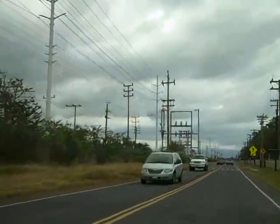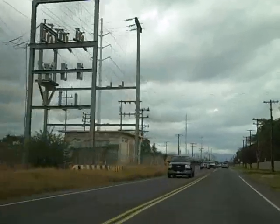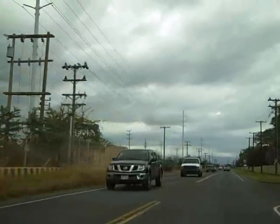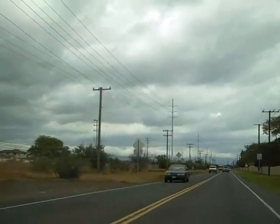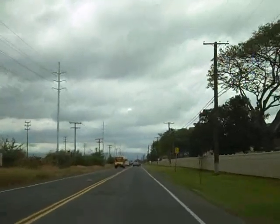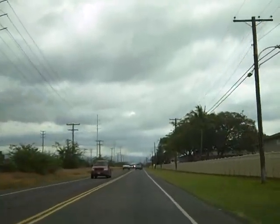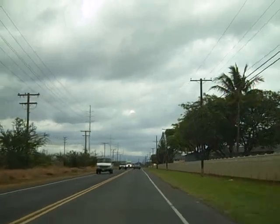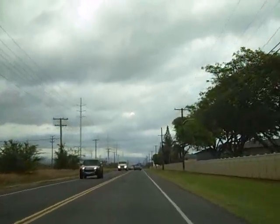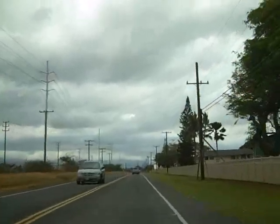Lots of power lines. We're heading through Barber's Point to Ewa Beach, West Oahu.